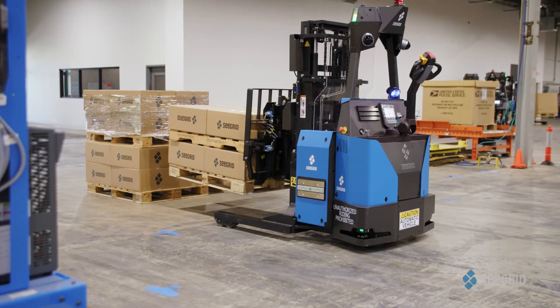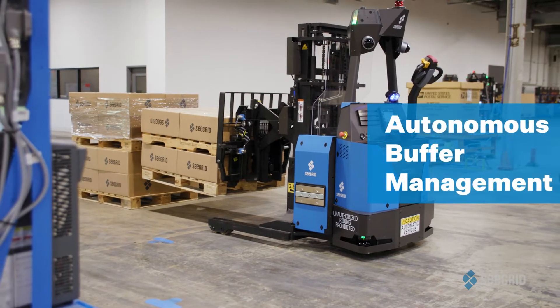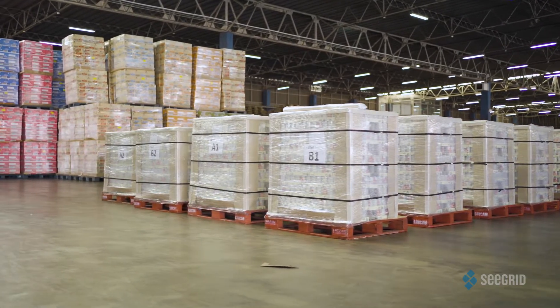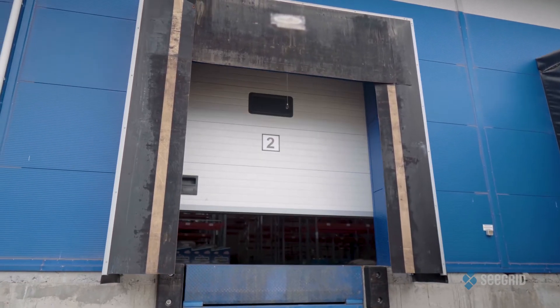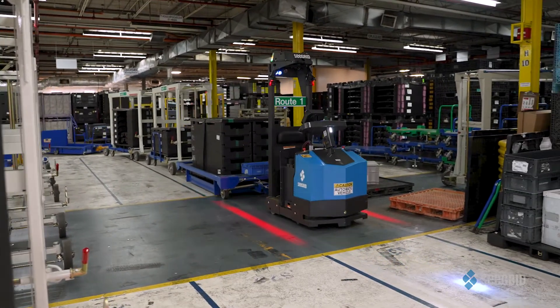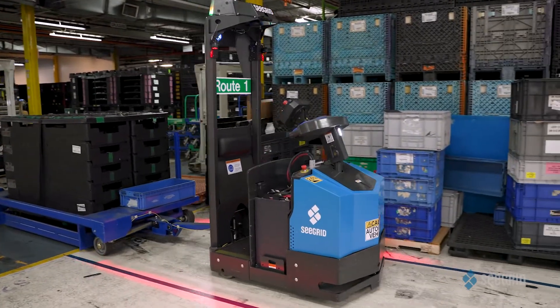Our initial focus with sliding scale autonomy is a solution we've coined autonomous buffer management, or ABM. Buffer locations are rows of pallets or payloads that get filled and depleted throughout the day — think inbound and outbound staging, cross-docking applications, and perhaps most importantly for manufacturing, parts-to-line applications. Each of these buffer areas are critical for optimizing efficiency and ensuring the highest levels of uninterrupted operations.